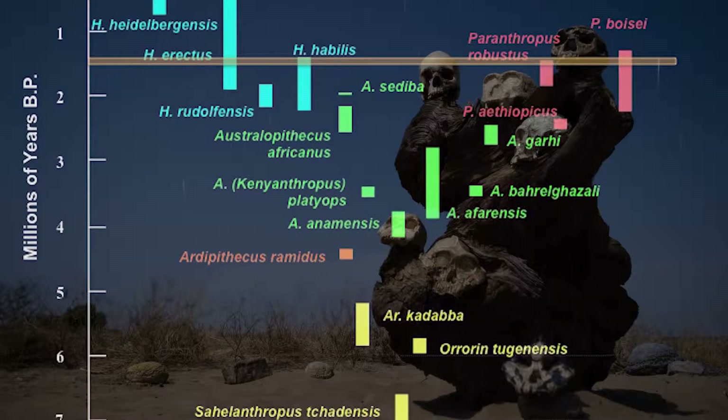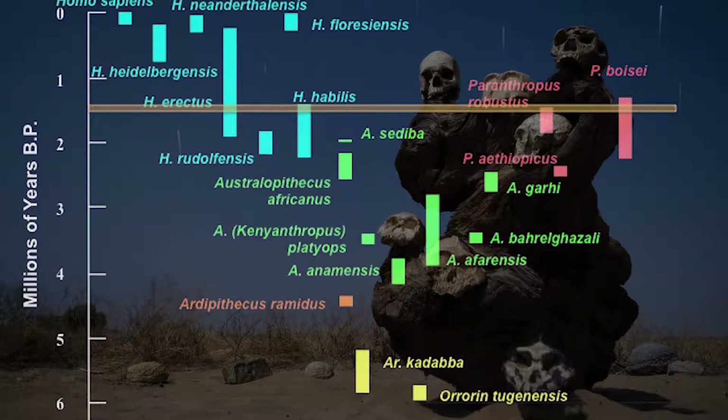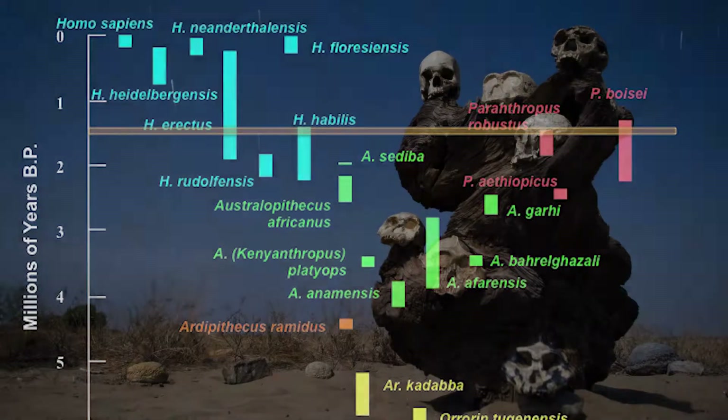Homo erectus also involves a really large brain that makes it clear they had increased cognitive capabilities, and almost certainly some change in social structure.